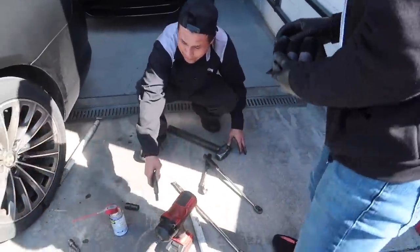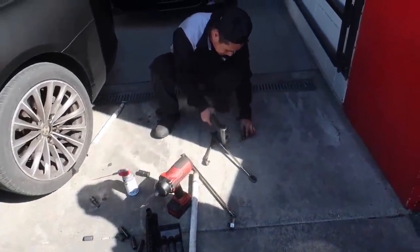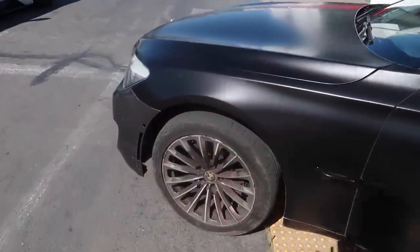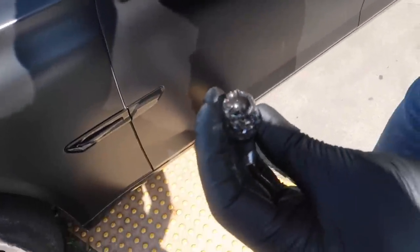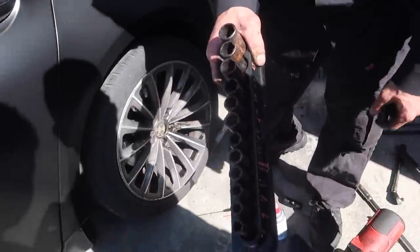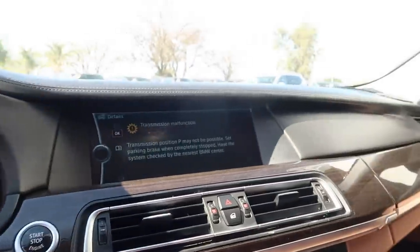It only took a special Snap-on universal socket set to get that stripped lug nut off. They actually used the Showman tool. Now we can take off these wheels and give them some proper care — look at the condition they're in, terrible. Now I know I need to get a Snap-on one for getting out stripped lug nuts.